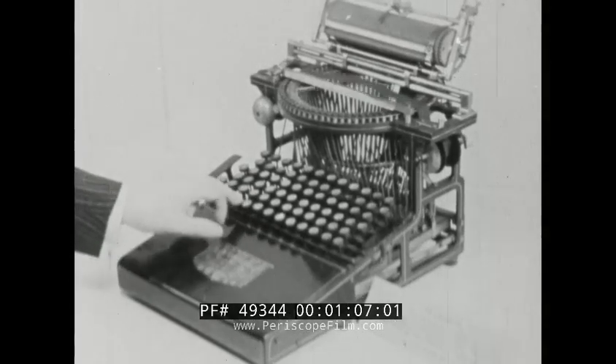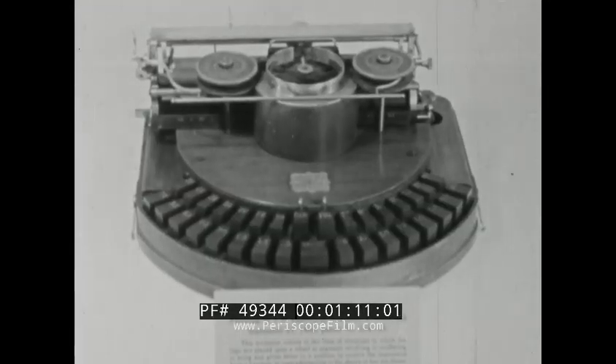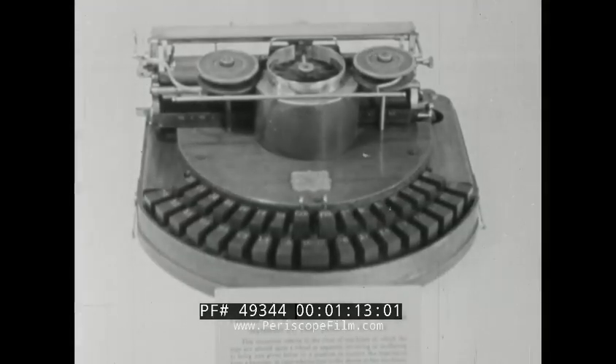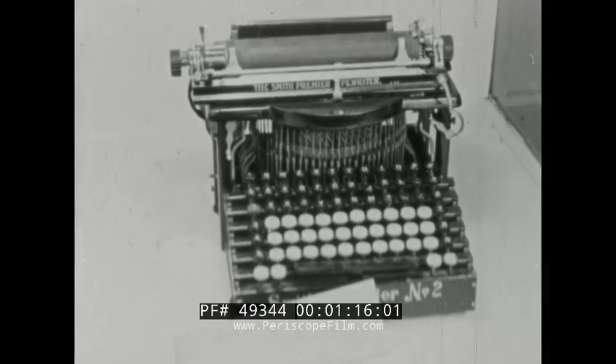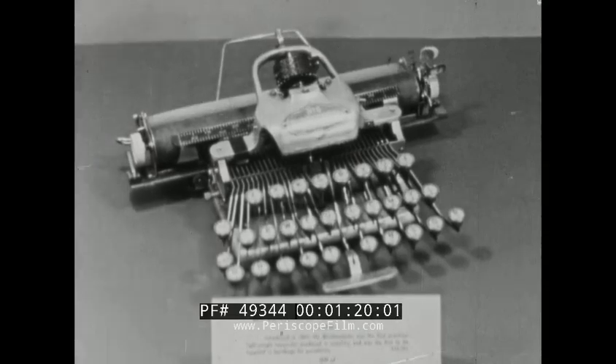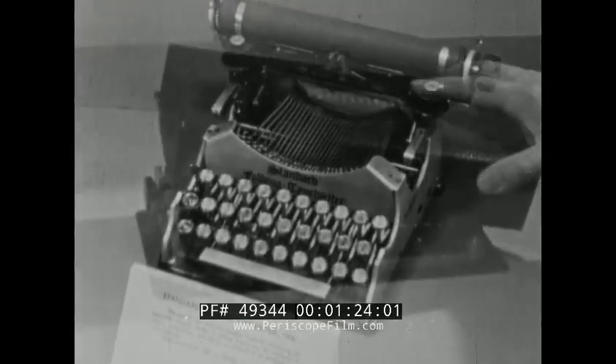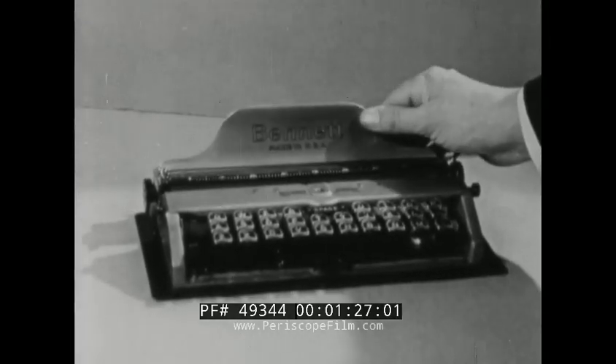This is the Calligraph, made in 1883. Next, the Hammond typewriter, made in 1884. About 1900, the Smith Premier appeared, followed by the Blickendurfer in the same year. This is the first portable, a Corona, and this is the Bennett Pocket typewriter.